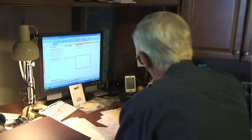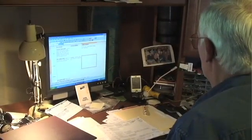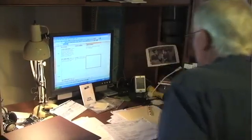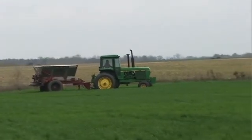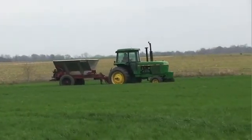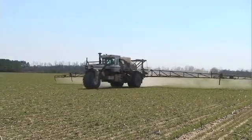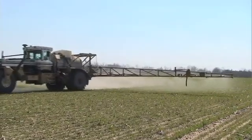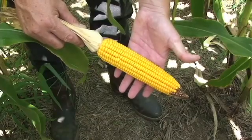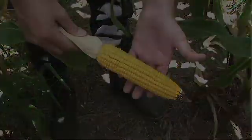Cutting back on nitrogen fertilizer doesn't come without some risk, and you're probably reluctant to take any steps that might result in lower yields and a loss in income. And nothing says you have to back off on nitrogen everywhere at once. You can set aside part of a field to experiment with lower amounts of side-dress nitrogen and then compare the yields with the rest of the crop. With time and experience, you'll develop a sense for how the changes in your farming practices are affecting the fertility of your soils.